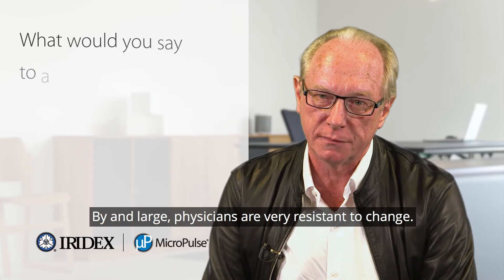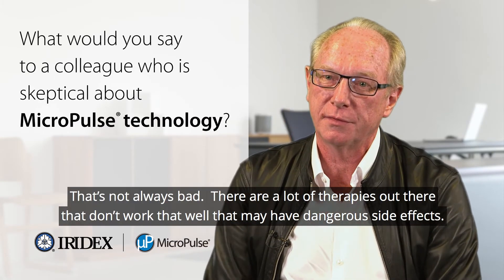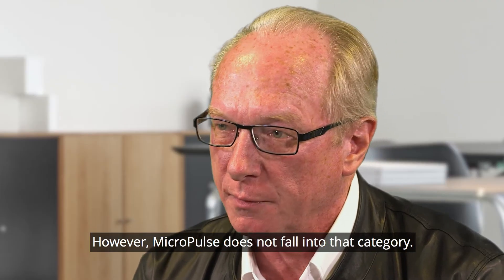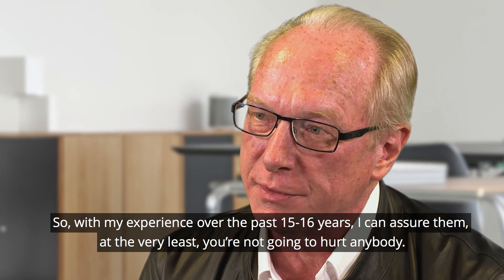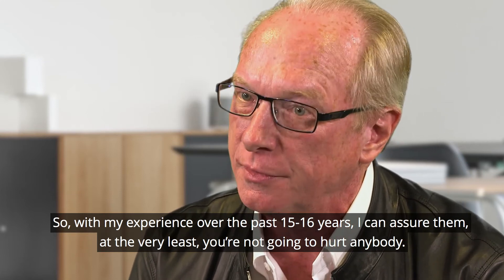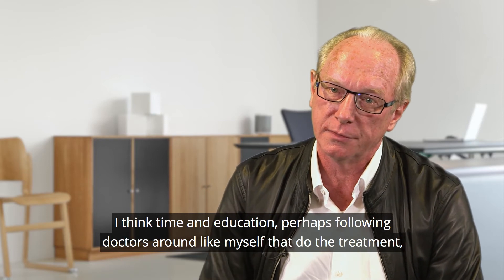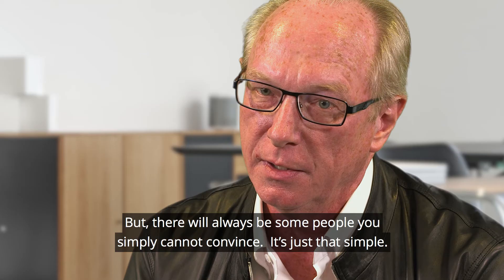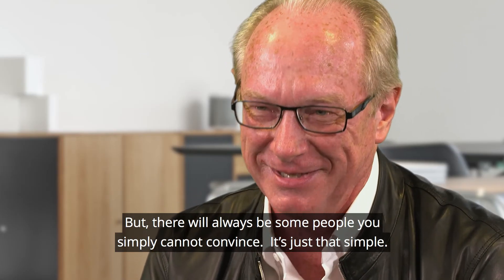By and large, physicians are very resistant to change — and that's not always bad. There are a lot of therapies out there that don't work well and may have dangerous side effects. However, micropulse does not fall into that category. With my experience over the past 15 to 16 years, I can assure them that at the very least you're not going to hurt anybody. Time and education — perhaps following doctors like myself who do the treatment — might be useful for skeptics, but there will always be some people you simply cannot convince. It's just that simple.